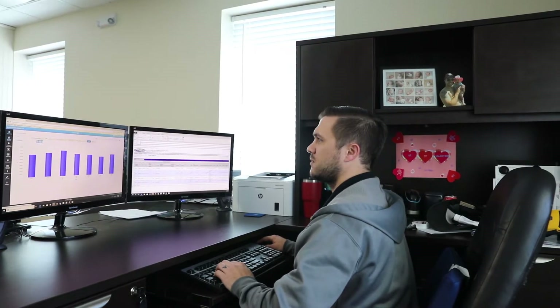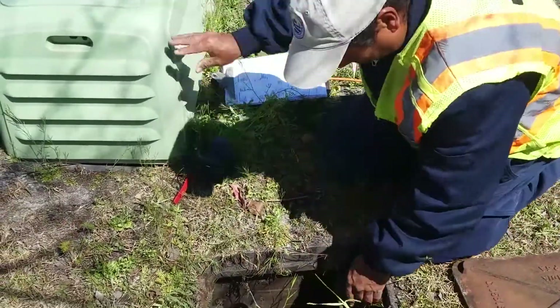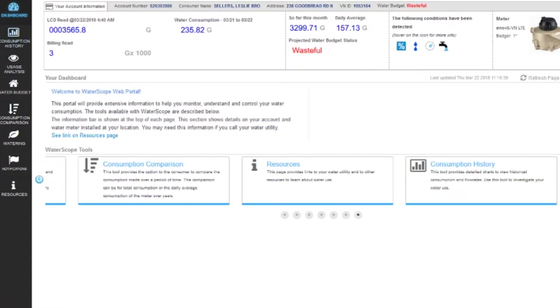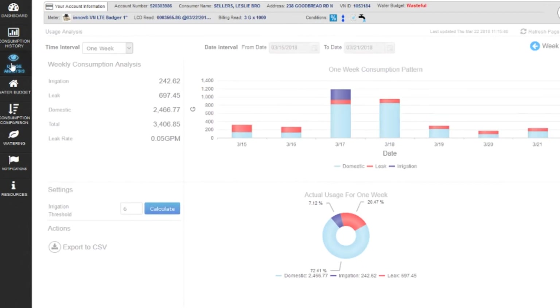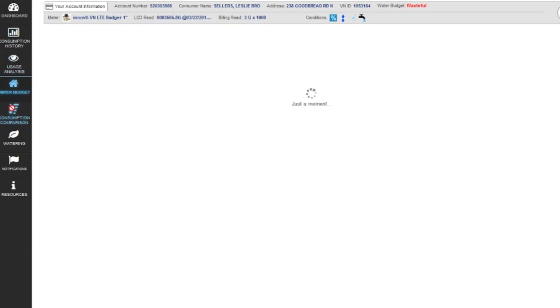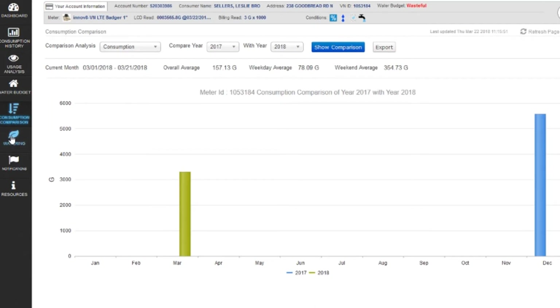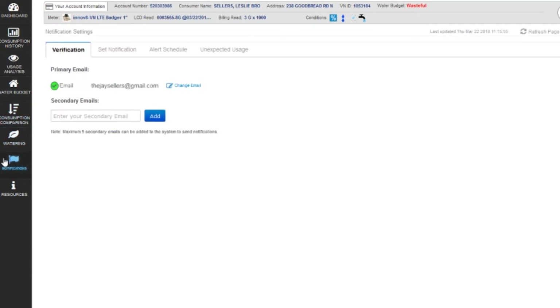In fact, this new water meter technology will enable us to invite you into a web service called WaterScope, where you can monitor your consumption daily and set up alerts. Just imagine — a broken pipe under your house or even a small leak can trigger an email to you while you're at work or away on vacation. This could save you costly repairs for interior damage or a surprise bill for excess water loss.